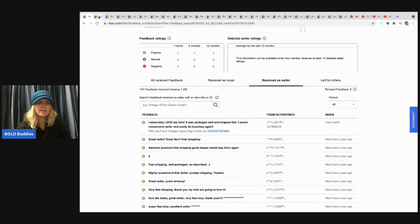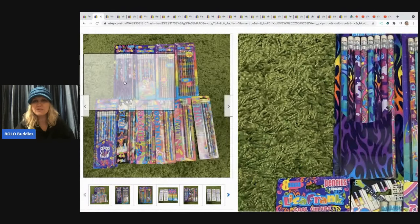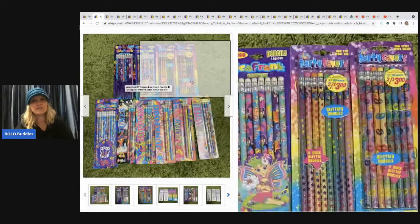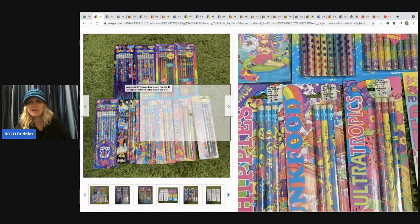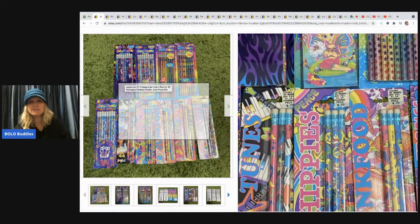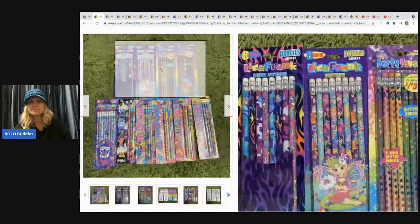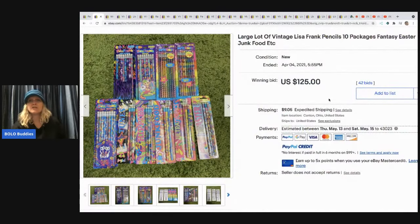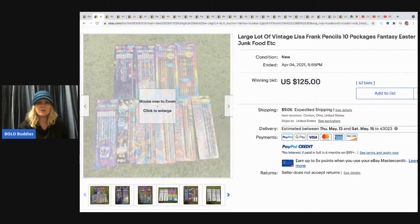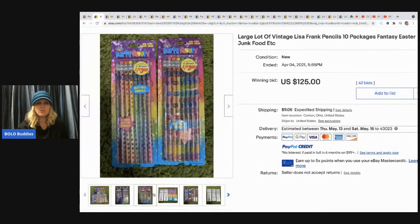The next item is these pencils displayed on a green shag carpet — check out how cool they are with the original 77-cent price tag sticker still on them. These sold for $125 with 42 bids, and I did go in and verify that it was a good sale with feedback.